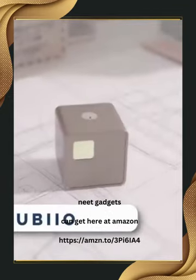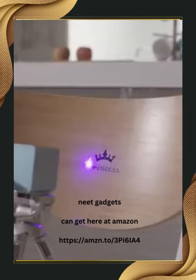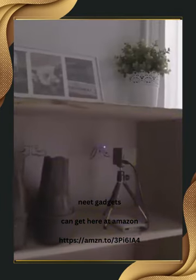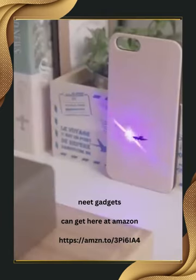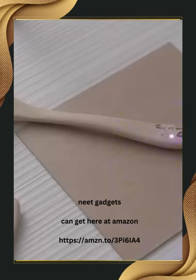KUBIO is the most compact laser engraver that will revolutionize your creativity. Say goodbye to complicated setups and bulky machines. This lightweight and stunning device fits perfectly in any studio, workshop, or on your desktop. Let me show you the magic it can create.